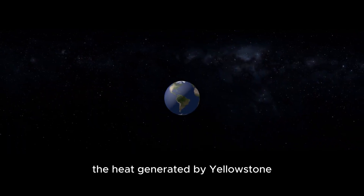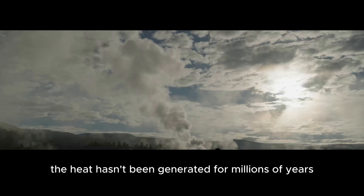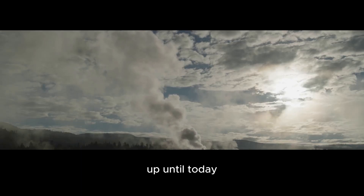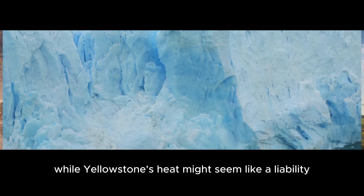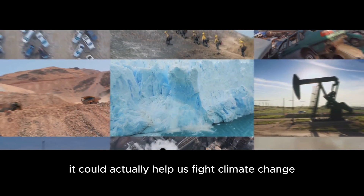In other words, the heat generated by Yellowstone comes directly from the sun. This heat hasn't been generated for millions of years — instead, it's a continuous process that takes place up until today. While Yellowstone's heat might seem like a liability, it could actually help us fight climate change.